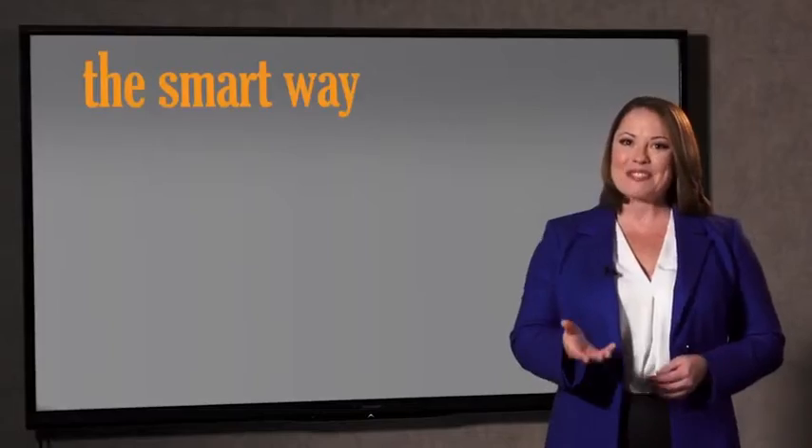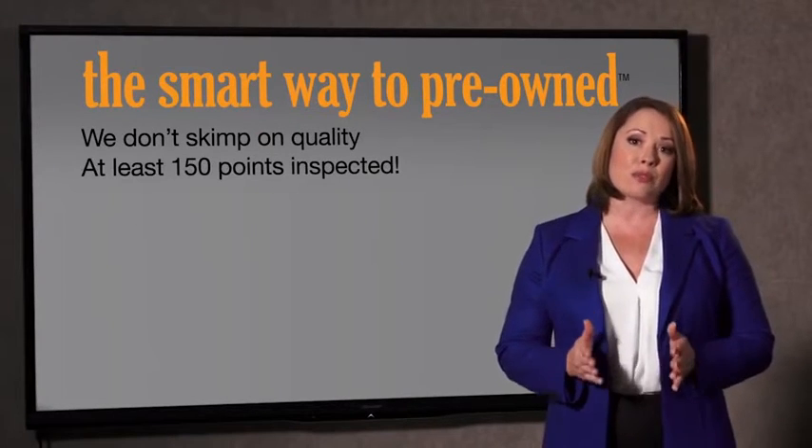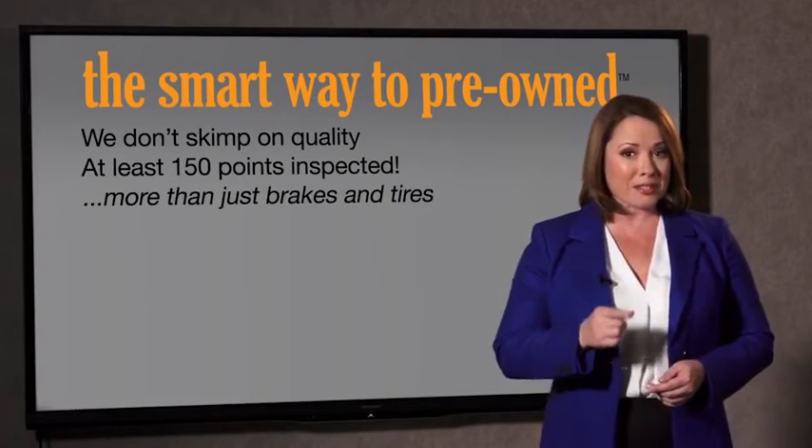Why take chances? Your life and those of your loved ones should be more important than that. That's why we don't skimp on quality. All of our pre-owned vehicles go through at least a rigorous 150-point inspection, checking more than just brakes and tires. The best thing I like about the Smart Way to buy pre-owned, besides the great price I got, is that I know I bought a good car.